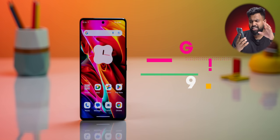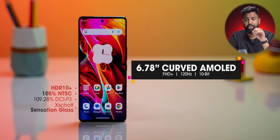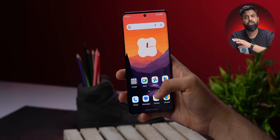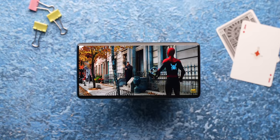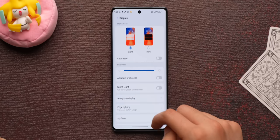All of this would mean absolutely nothing if this phone did not have a great display — but it does. This has a big 6.7-inch 120Hz 10-bit AMOLED screen with good color coverage and 915 nits of peak brightness. Having used this display, there's absolutely nothing to complain about. It looks gorgeous, colors are great, it's bright enough to be used outdoors, and it's very smooth thanks to the 120Hz refresh rate.